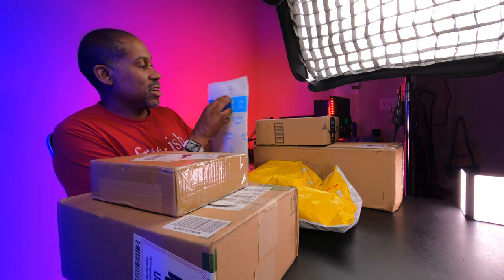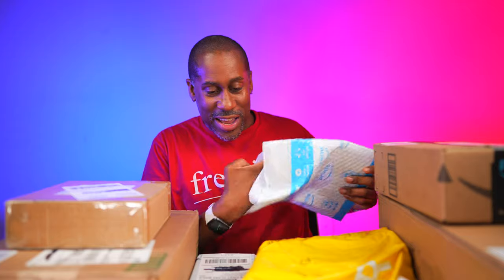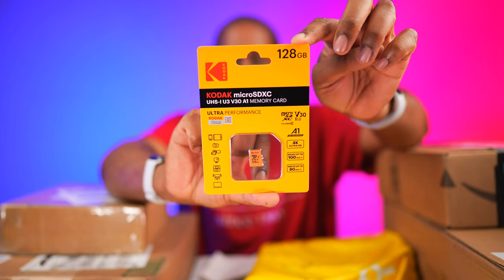Let's go ahead and jump right into this and open up these bags first because bags are easy to get into. This one is from Amazon — feels kind of firm, small, thin, and light. Here we go — we have a Kodak micro SD card, a micro SDXC UHS-1 U3 V30 A1 memory card. This is going to handle 4K video with speeds up to 100 megabits per second.